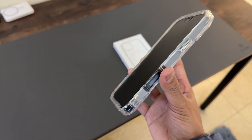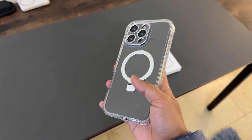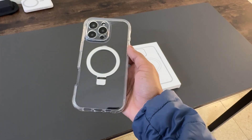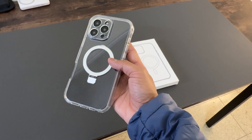In terms of protection, the case doesn't compromise. It comes equipped with a tempered glass protector for the front and a sturdy cover for the back, providing all-around security against scratches, drops, and bumps. The soft TPU material is not only comfortable to hold but also adds an extra layer of shock absorption.